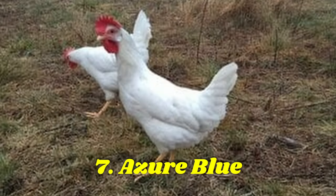The Azure Blue is next on the list. Another hybrid, this robust and friendly bird developed by Hendrix Genetics has silver white feathers and lays about 250 to 300 large turquoise blue eggs each year.